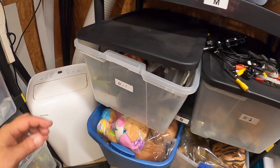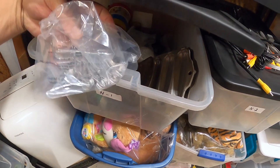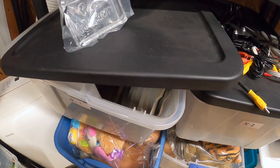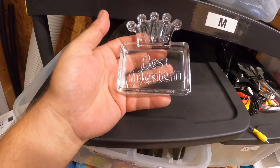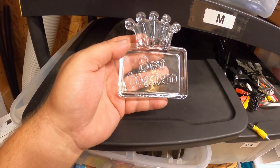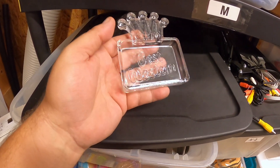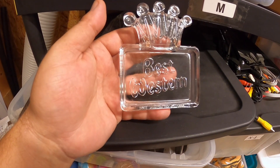I sold an ashtray — it's a Best Western ashtray. I got it from a garage sale or thrift shop and probably didn't pay a dollar for it. This sold for $15 plus shipping.